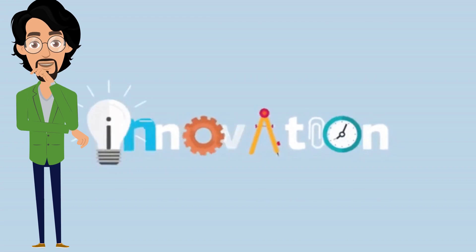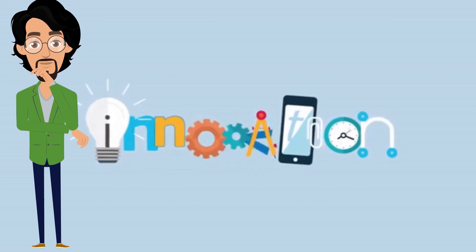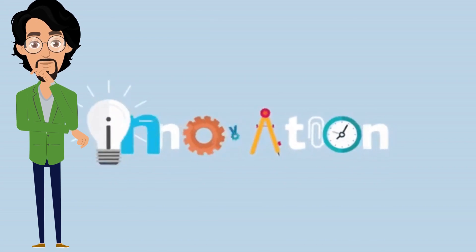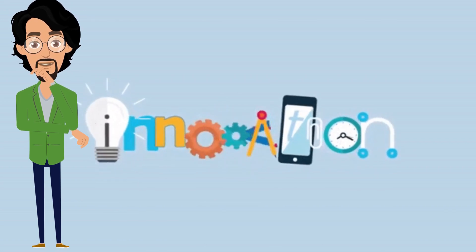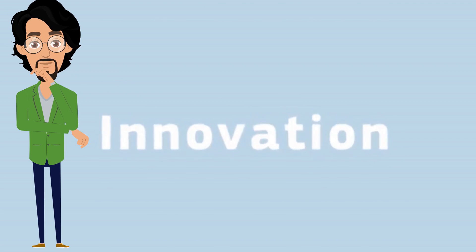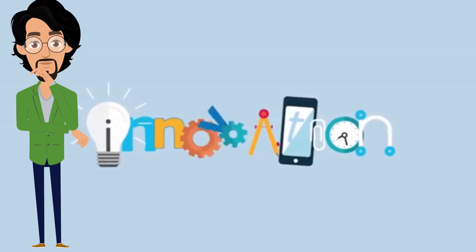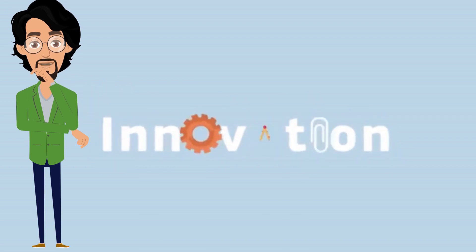Before getting into the video, let us understand what innovation is. Innovation is any new idea, creative thoughts, new imagination in the form of devices or method. It helps creating more effective processes, products and ideas that improve the quality of service or the product.